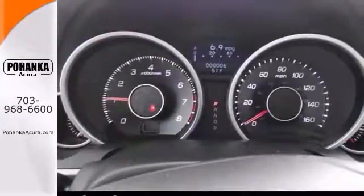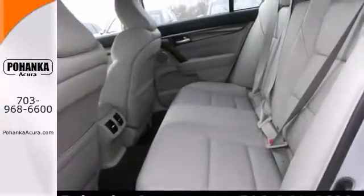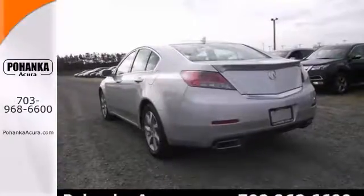With a perfect match, this terrific TL is available at just the right place for just the right person. It's the right car for you. Come in and take it for a test drive.